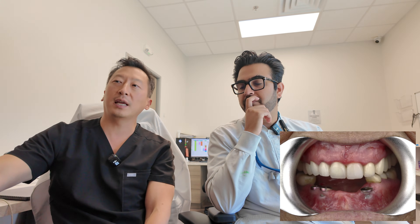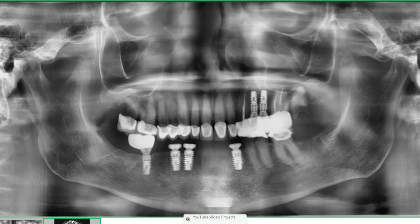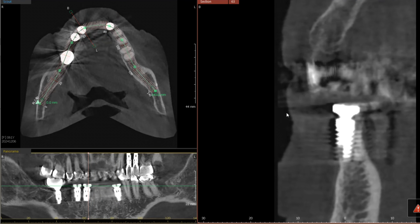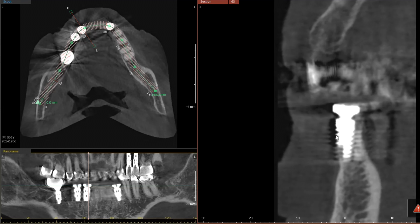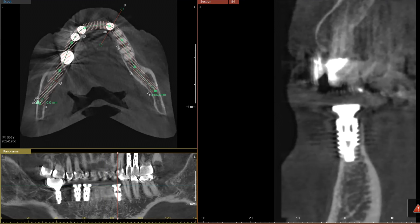Looking at the 3D scan from the side — this is the patient's lips, nose would be here — there's literally no buccal bone at all on these implants. You can see the threads exposed outside. There's no bone at all. This patient had a bridge up front that failed, and the bone loss we're seeing is consistent with what we anticipated from the scan.